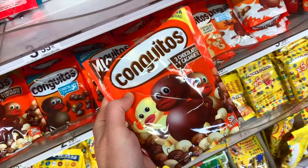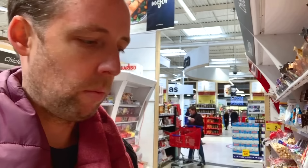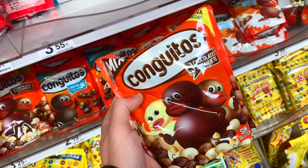A candy that's quite big here, but potentially racist, is congitos — little chocolate candies. Congito means 'little people from the Congo.' Maybe that's from the dictatorship era — a little out of time, I think. Might need to tweak that one.